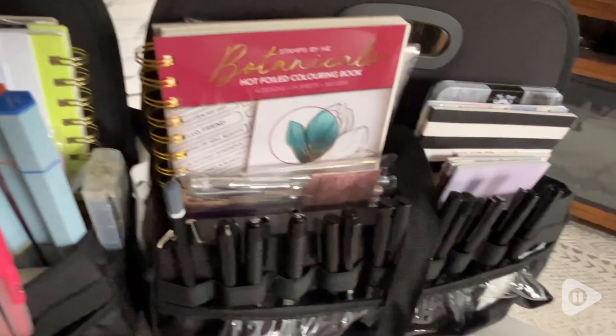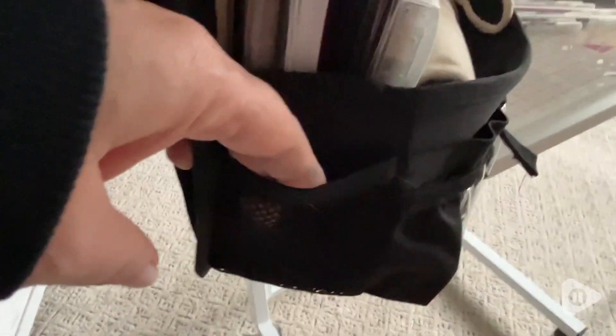There are elastic loops for pens and tools, and lots of stretchy pockets even on the sides. I use it for my crafts and for my writing supplies.